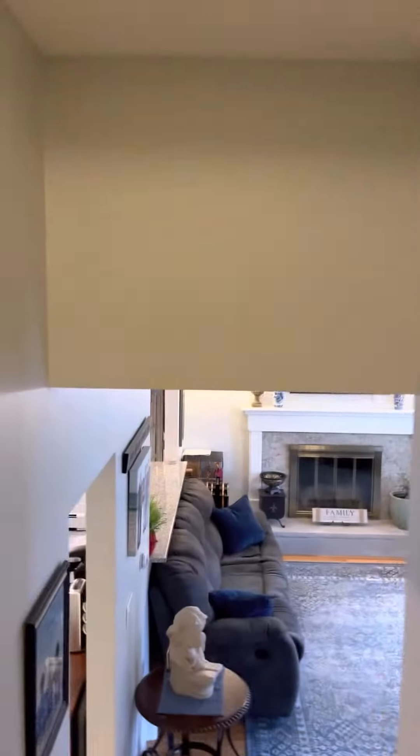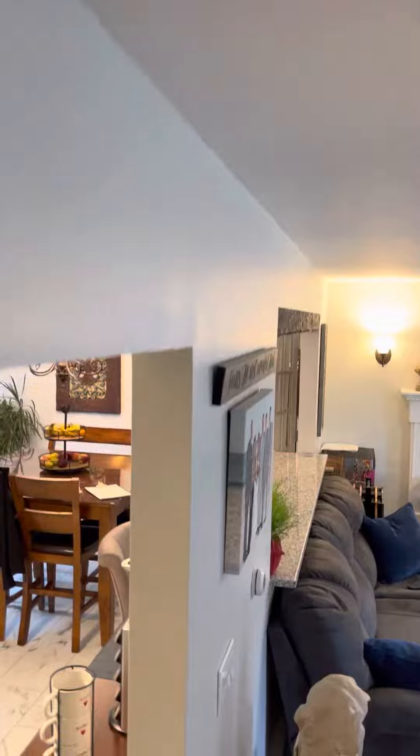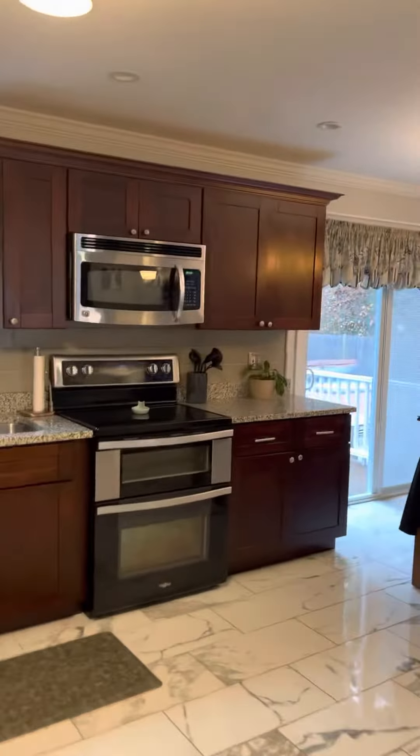One, two, three — ample-sized rooms with great closet space. As we come back down to the kitchen area...